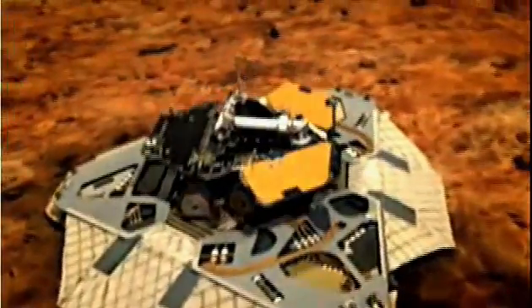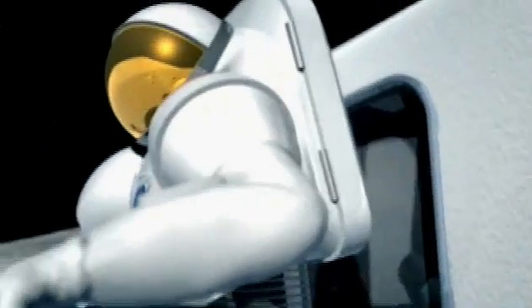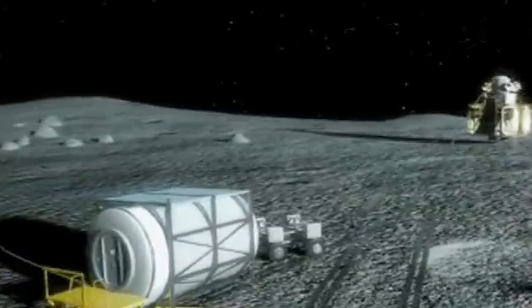Many lunar missions have followed and the exploration of neighboring planets has begun. But the idea of sustaining life in these environments has remained a distant fantasy — until now. The reason we're going back to the Moon is to have a proving ground for exploration beyond the Moon and beyond Mars and into the solar system.